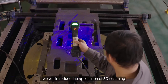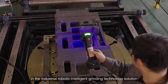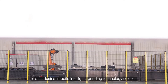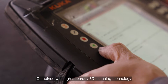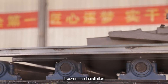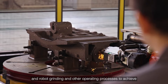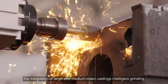In this issue, we will introduce the application of 3D scanning in the Industrial Robotic Intelligent Grinding Technology solution. This solution is developed by the Shining 3D client of this case study, aimed at large and medium-sized castings. Combined with high-accuracy 3D scanning technology, industrial robot technology, and automatic control technology, it covers the installation, transmission, and positioning of casting blanks, as well as the planning of industrial robot motion trajectories and robot grinding processes, to achieve the intelligent grinding of large and medium-sized castings.